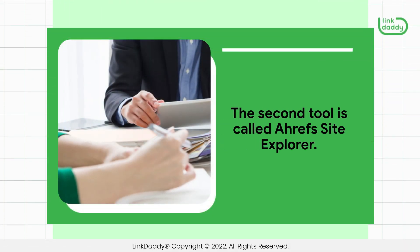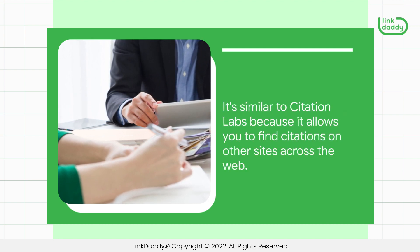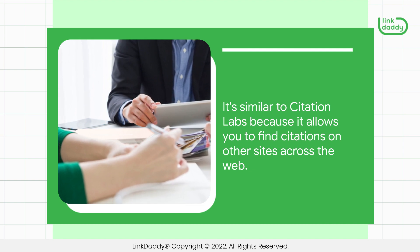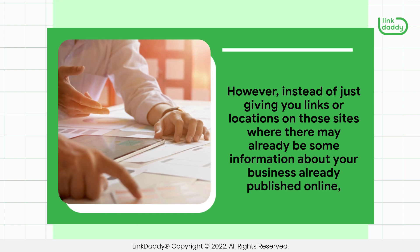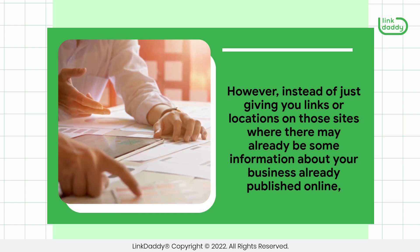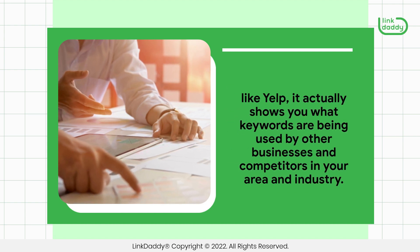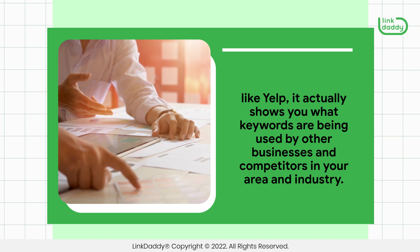The second tool is called Ahrefs Site Explorer. It's similar to Citation Labs because it allows you to find citations on other sites across the web. However, instead of just giving you links or locations on those sites where there may already be some information about your business published online — like Yelp — it actually shows you what keywords are being used by other businesses and competitors in your area and industry.